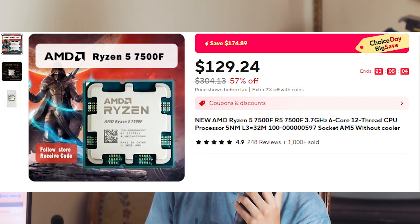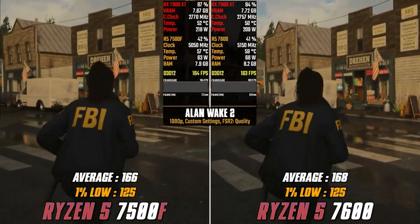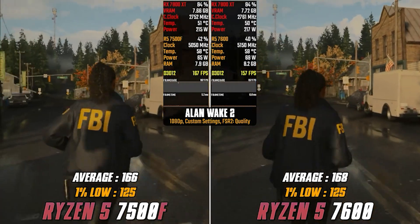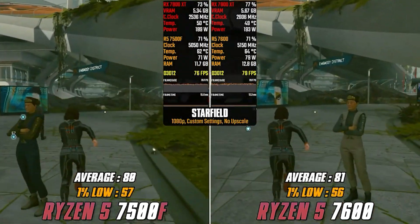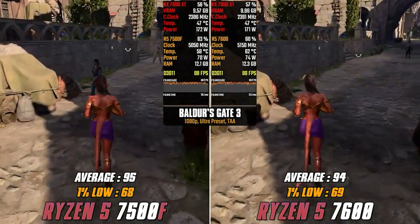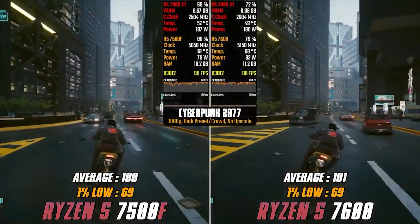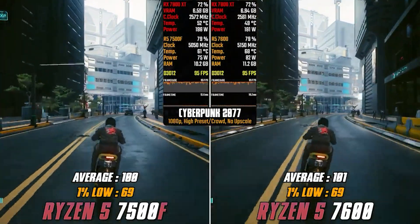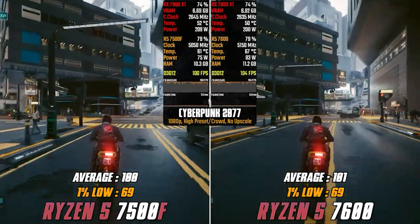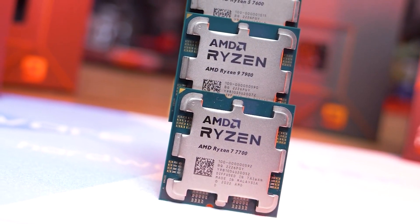That brings me to the Ryzen 5 7500F. This is a relatively new CPU based on the AM5 platform, so it's for people who want a brand new gaming PC and want to stay on a budget. The price of this CPU is crazy good — it goes for $125. This is a six-core, 12-thread CPU with a newer, better IPC than the previous one, and it performs similarly in gaming.